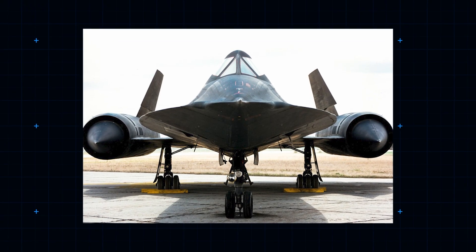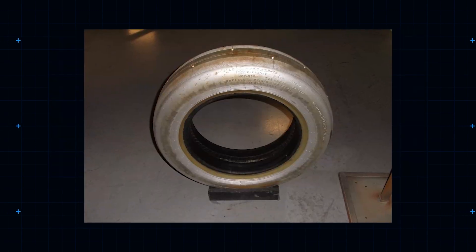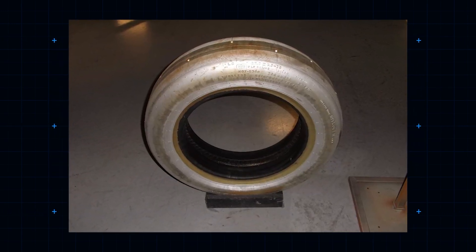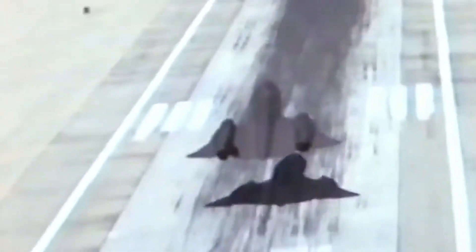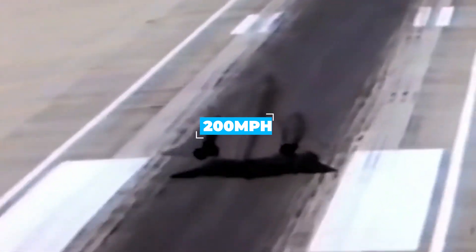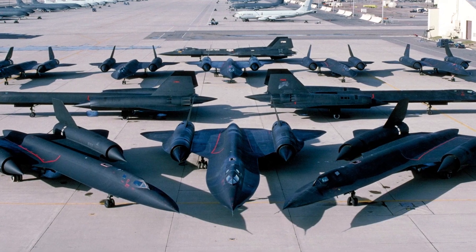Its tires, manufactured by BF Goodrich, were constructed with aluminium built-in. Filled with nitrogen, they would last around 20 missions and cost almost $2,500. To reduce stress on landing, which would be around 200 miles per hour, the SR-71 deployed a parachute to increase the drag onto its source of power.